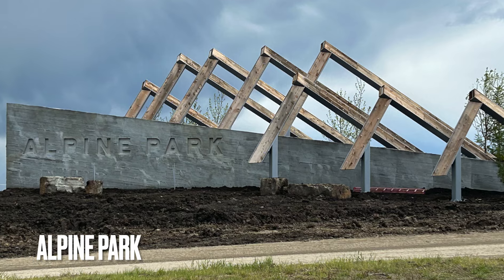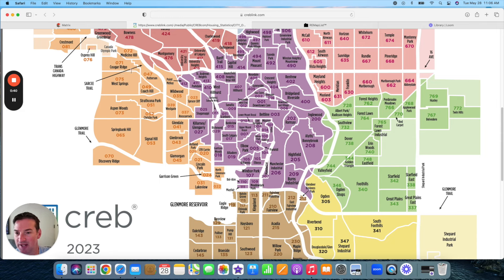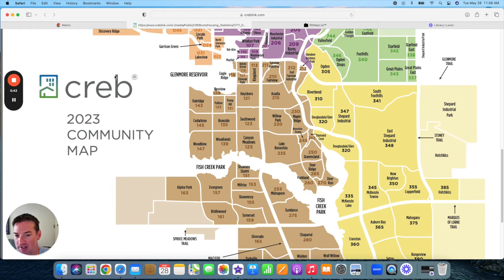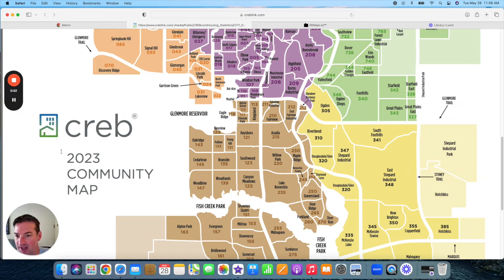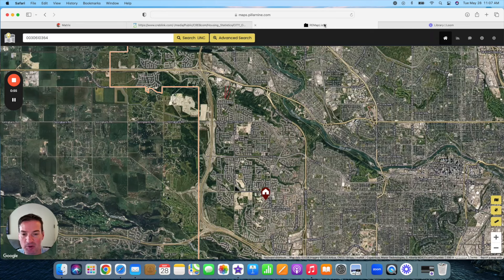That's it for the northwest section. Next, we're moving all the way down south to Alpine Park and Vermillion Hill. There's nothing in the western section because, similar to Bears Paw in the northwest, the west side of the city has Springbank — all luxury country acreage type properties. We can't really build there. And to the south, there's actually the First Nations Reserve — the Tsuut'ina Nation — so we can't build there either. The west side is essentially capped off, which is why all new developments are happening in the south part of the city.